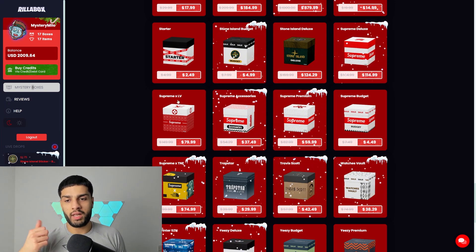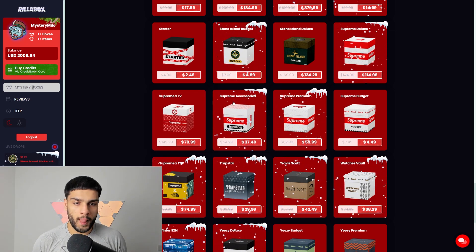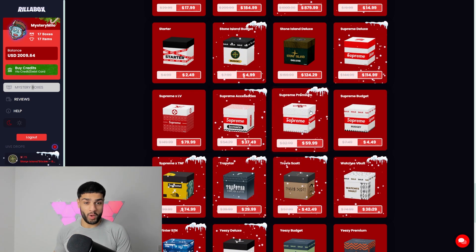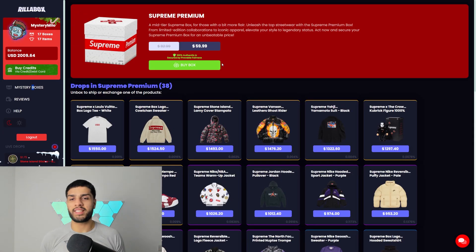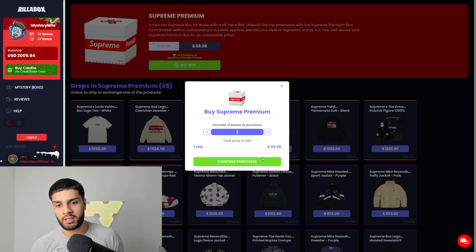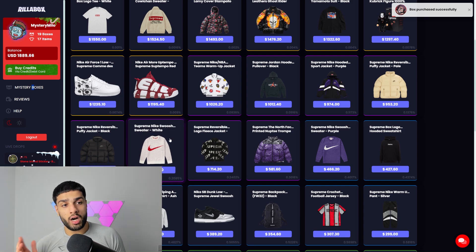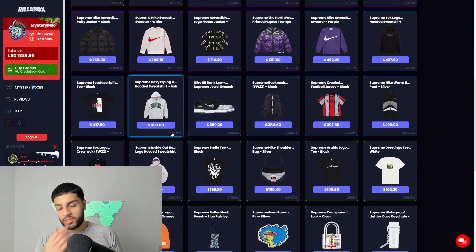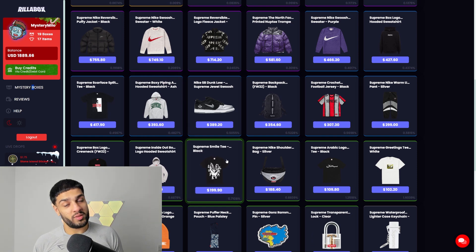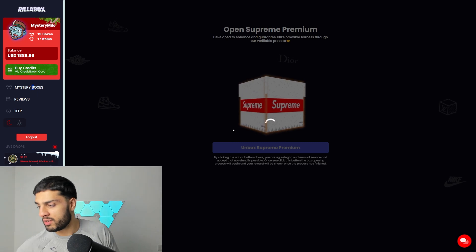Quick assessment at the halfway mark: Supreme Deluxe — fire, open it. Accessories and LV — not so much. Now moving on to the Supreme Premium Box at $60 — a middle ground, not too bad but still kind of pricey. Opening two of these. In this box there are some items I'd actually want to keep. We'll see if we catch a W.